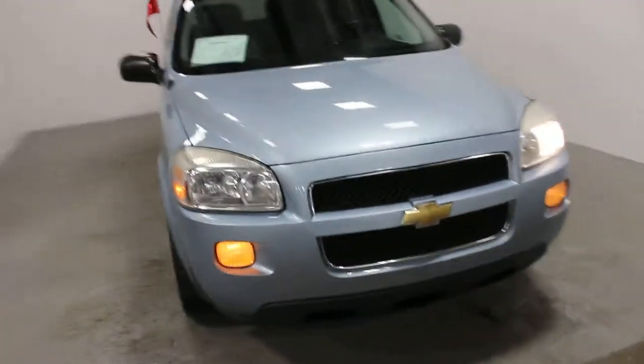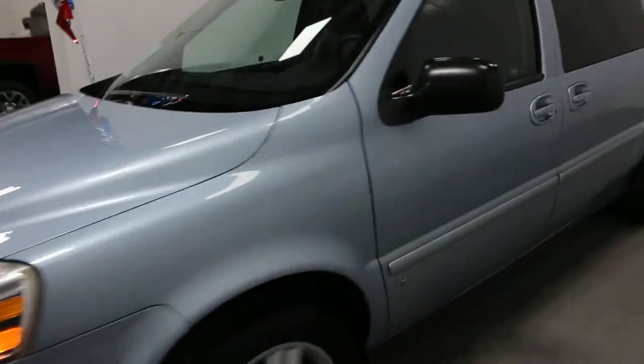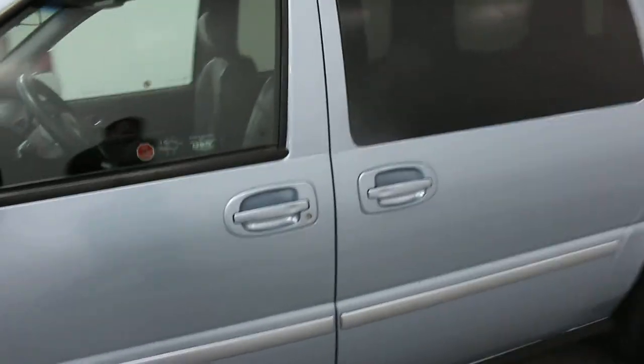Hi there, it's Adam from Key Chevrolet. Here's our 2007 Chevrolet Uplander — this one is your LT model, so a very nicely equipped vehicle.